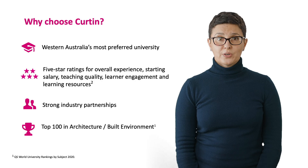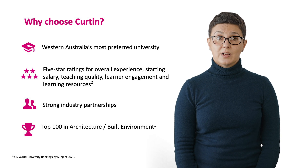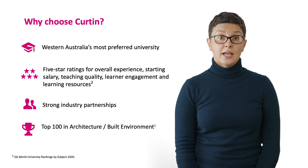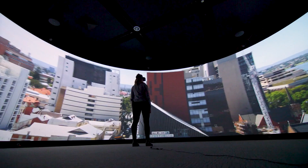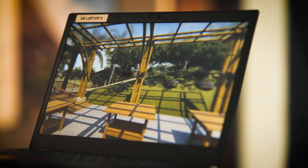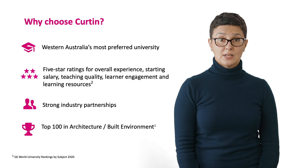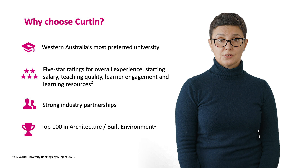Curtin has a strong reputation for preparing career-ready graduates. Our courses provide technical hands-on learning based heavily on design innovation and real-world application. In fact, Curtin has been recognised with a five-star rating for graduate employability. Curtin prides itself on the variety and quality of its facilities, from world-class visualisation technology to traditional print studios.